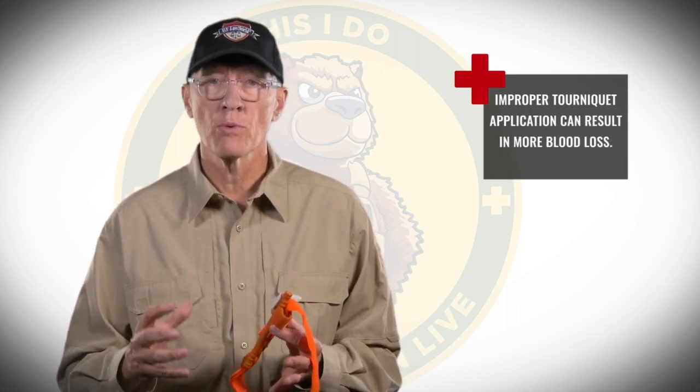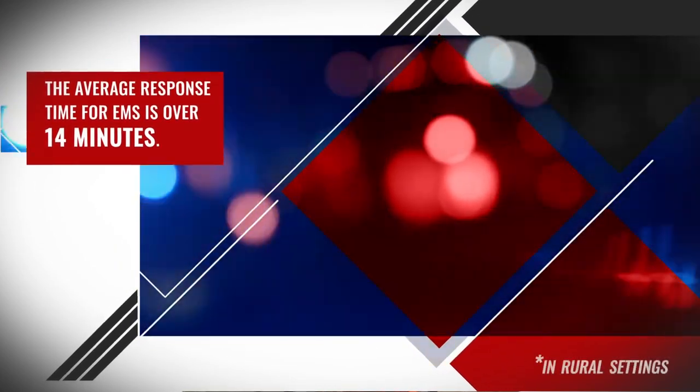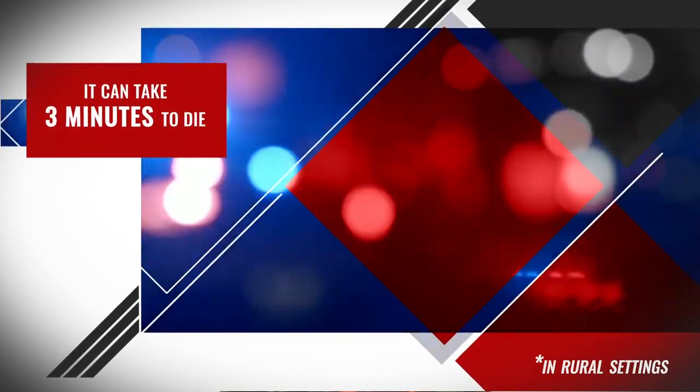Improper tourniquet application can result in more blood loss, crushing a nerve and paralysis, or something called compartment syndrome, where the muscles swell up and die. But you must do everything you can to stop the bleeding, because the average EMS response time is over 14 minutes and it can only take three minutes to bleed out.